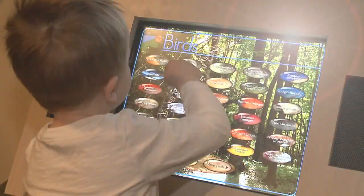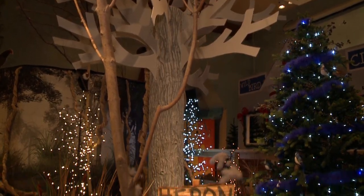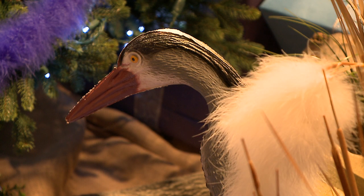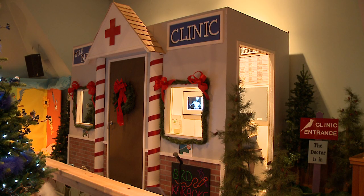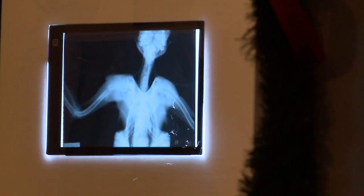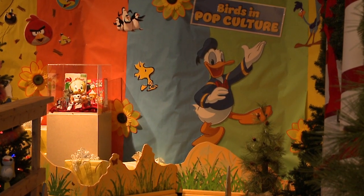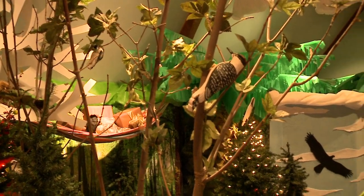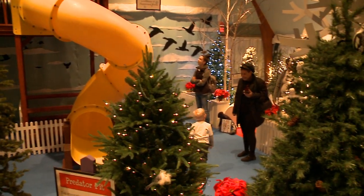From there you travel to Heron Swamp, where we have a fun interactive wildlife bird clinic for kids to play in and pretend they're helping birds. Then you exit into Birds and Pop Culture — a trip down memory lane with Donald Duck, Woody Woodpecker, and all those great bird icons from cartoons. You can also play on the two-story bird tower, which is essentially a kids' play set where you can go down the slide and have fun.